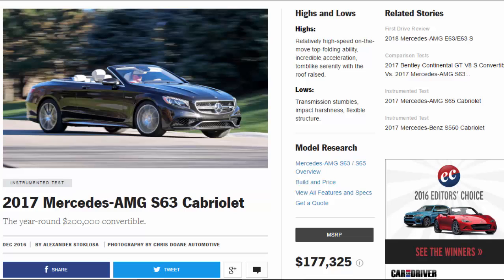Highs and lows. Highs: relatively high-speed on-the-move top folding ability, incredible acceleration, and tomb-like serenity with the roof raised. Lows: transmission stumbles, impact harshness, and flexible structure.